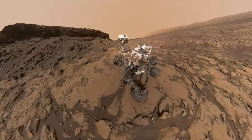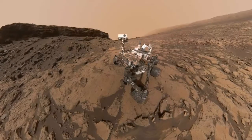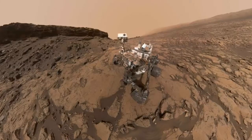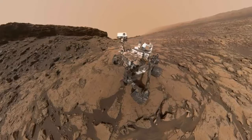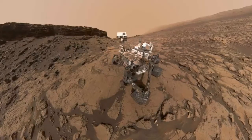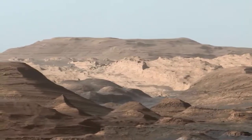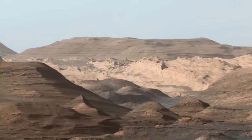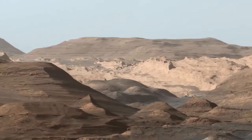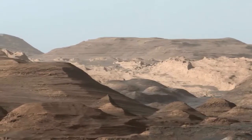Curiosity takes a selfie by combining around 60 photographs taken by its Mars Hand Lens Imager (MAHLI) camera. The 23-feet (7 meters) tall M12 Mesa, a flat-topped hill, is seen in the background. This composite photograph shows the higher regions of Mount Sharp. The surrounding region's plains were discovered to be rich in clay minerals. The sky in the background was color corrected by scientists to represent a similar environment as Earth to help geologists interpret the rocks properly.